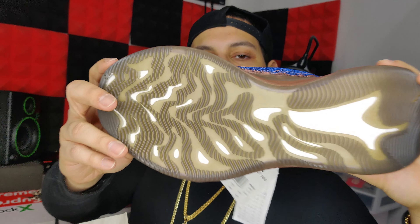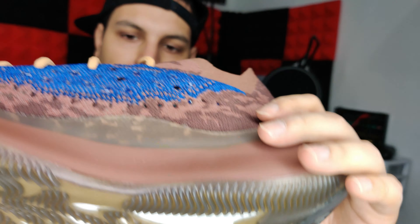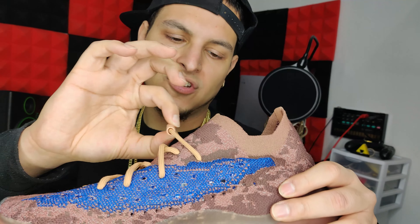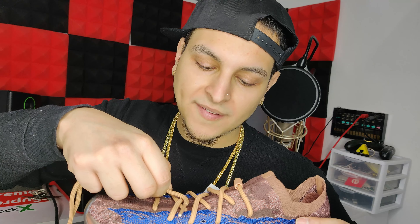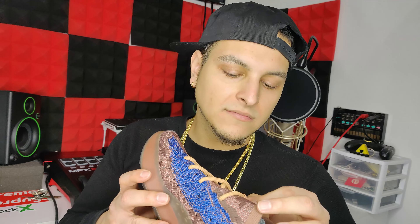Check out the bottom — as you can see, it has Boost like I said earlier. It also comes with a bungee cord lacing system. Let's check out the extra pair of laces and see what color they are — they're probably going to be the same color. Yeah, same exact color. The laces are kind of like a wheat color, if you ask me.